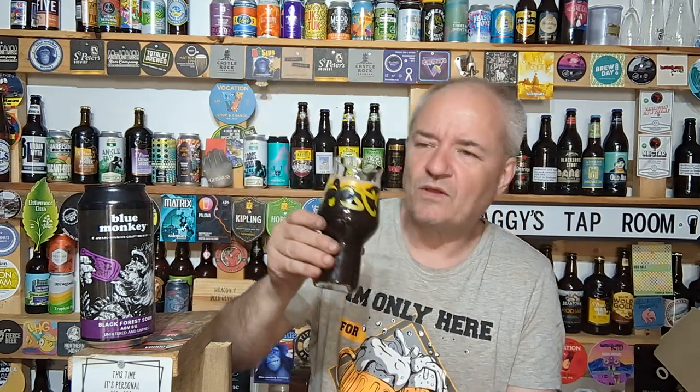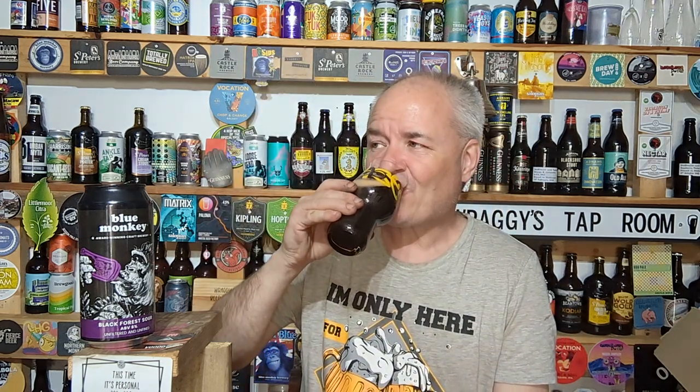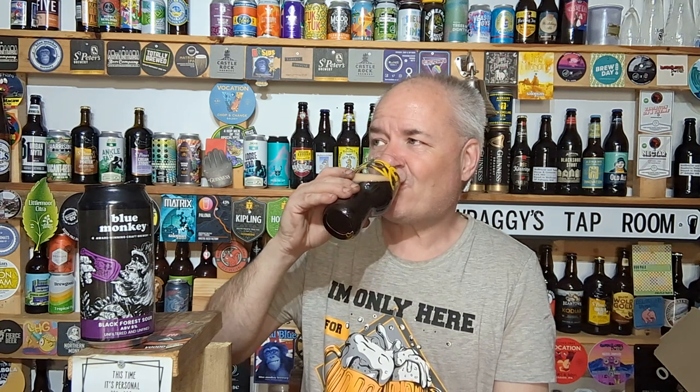My only vice in life is beer — the absolutely only vice I've got. Really nice tartiness from this. Definitely tasting the cherry, tasting the pastry elements coming through, and a blackberry element coming through as well.